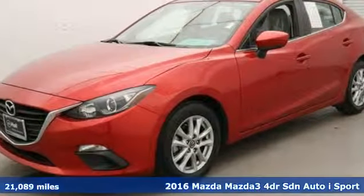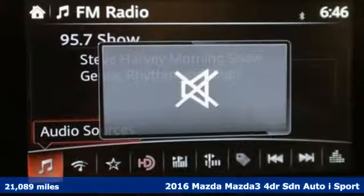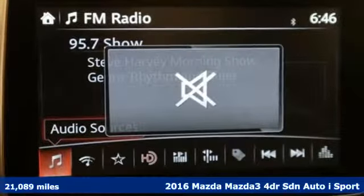It's a 2016 Mazda 3. Drive it every day and you'll see there's nothing every day about it.